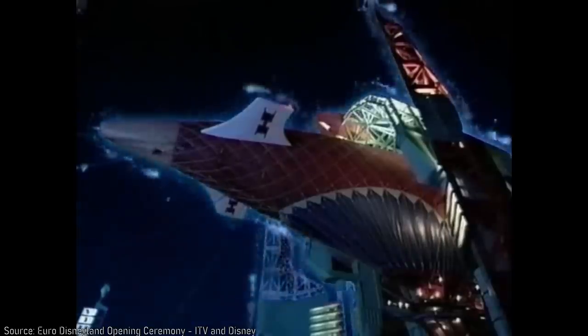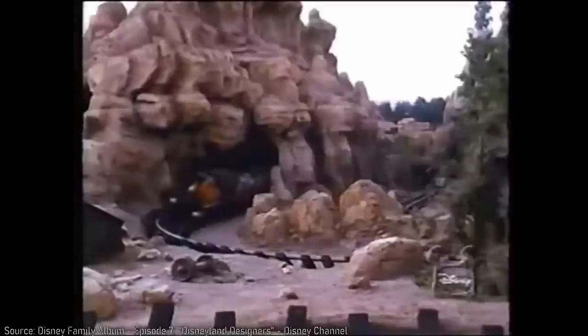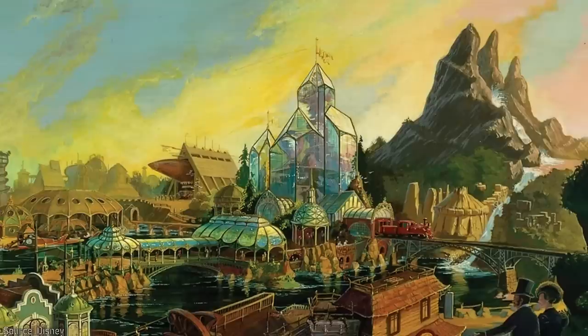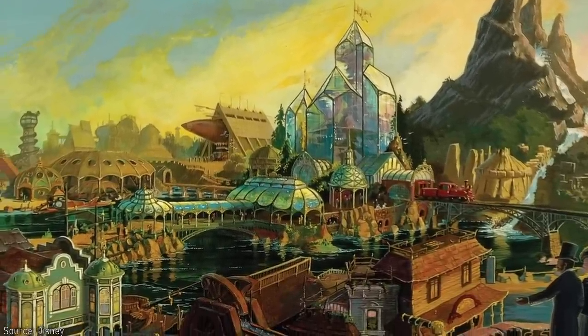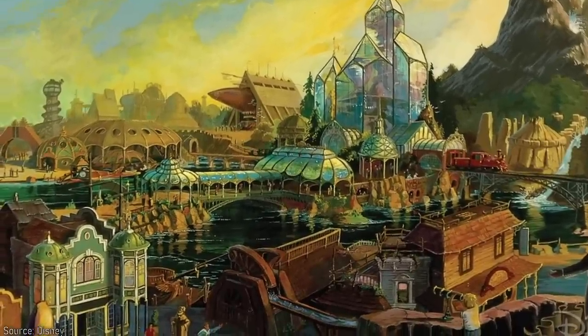One thing I can recognize the park for doing is opting for Discoveryland instead of the usual Tomorrowland. In the late 1970s, Tony Baxter — a high-profile Imagineer who had a large hand in the development of Big Thunder Mountain, Splash Mountain, and a number of other attractions — conceptualized an expansion for Disneyland called Discovery Bay, inspired heavily by Jules Verne and existing as a steampunk-style land with multiple attractions.